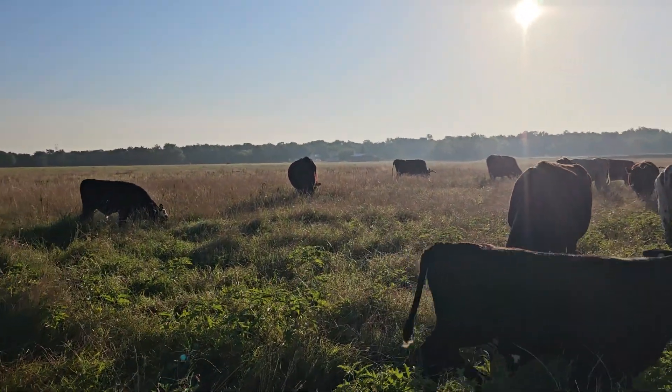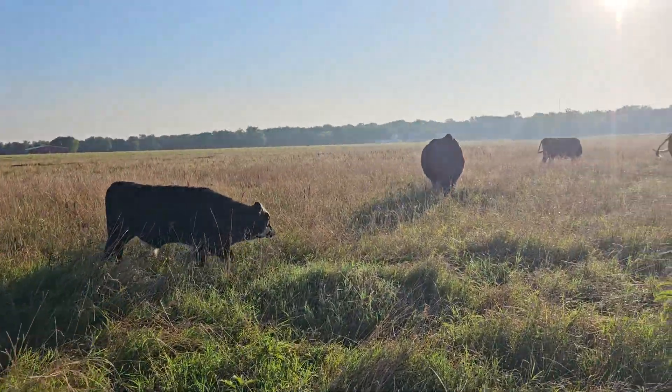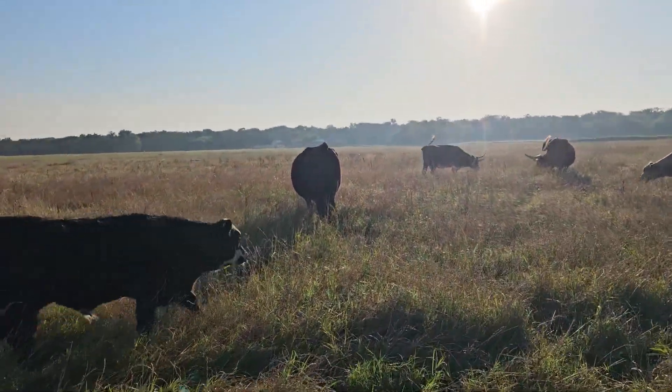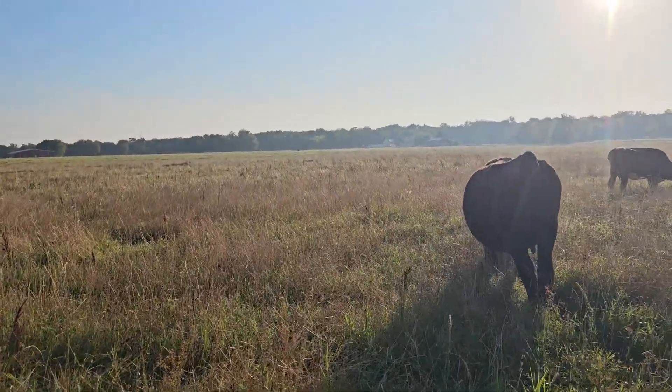A lot of that horse nettle is in this corner of the paddock. I've seen them eat around it, so I'm not too concerned about it. Otherwise it's some pretty good forage — pretty deep forage.